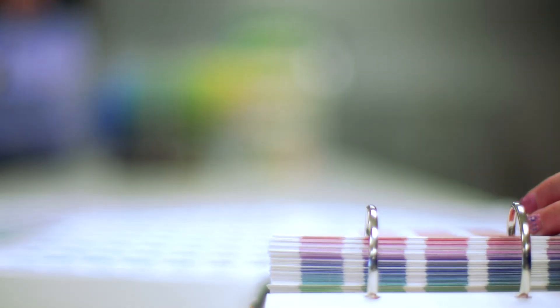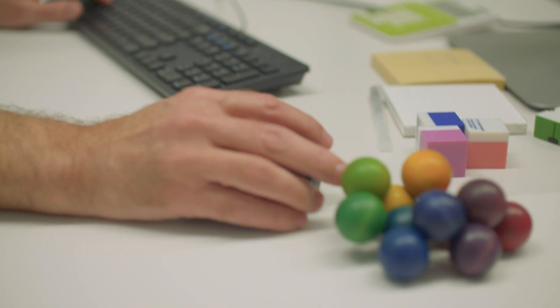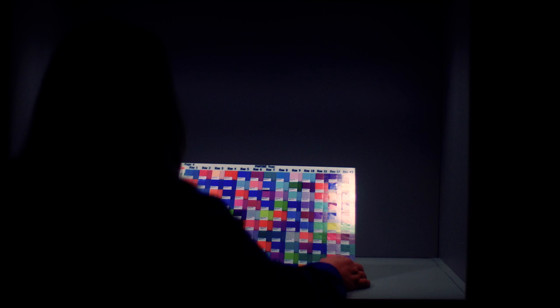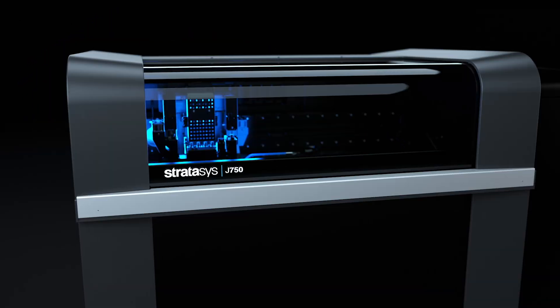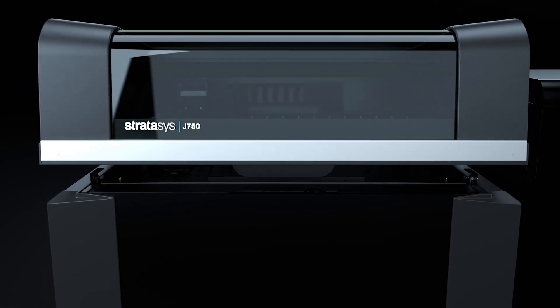This is the first time in history where designers can digitally print directly from the computer, and the color that they chose goes directly to a 3D object. Pantone is just our latest and greatest feature, adding to the journey of becoming the leader in a product designer's tool.